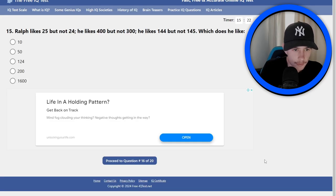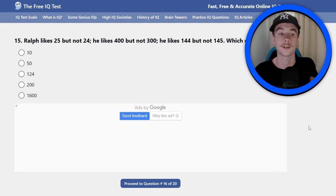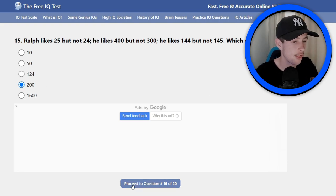Number 15: Ralph likes 25 but not 24, he likes 400 but not 300, he likes 144 but not 145. Which does he like? Never heard someone be that picky with numbers. So I've got a feeling he doesn't like 100 but he likes 200. On the other hand, on the 144, he might like 124. I'm going 200 — I think 200. Could be wrong, I probably am wrong, but anyway.